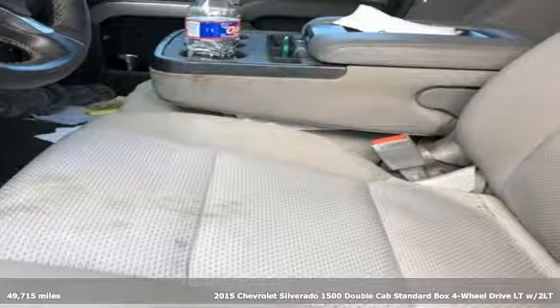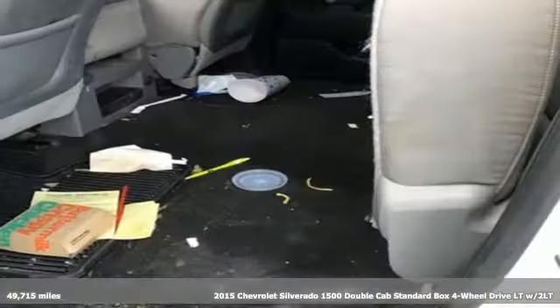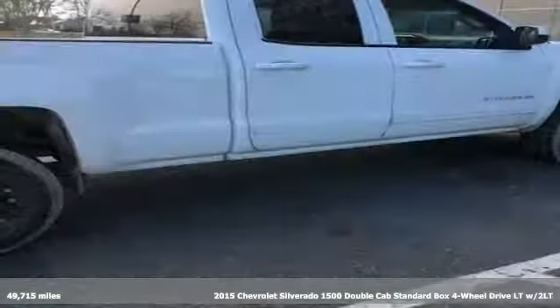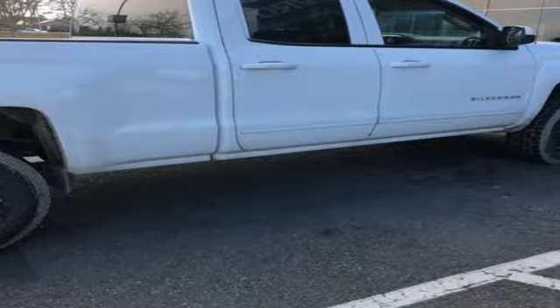It's a 2015 Chevrolet Silverado 1500, equal parts suave and stout. This multitasking Silverado is a powerful personality, equipped for all your driving needs and wants.